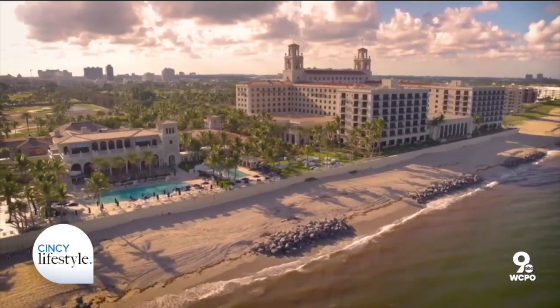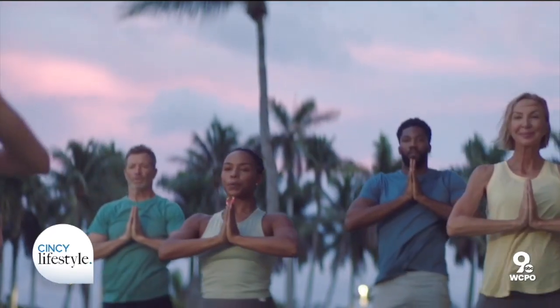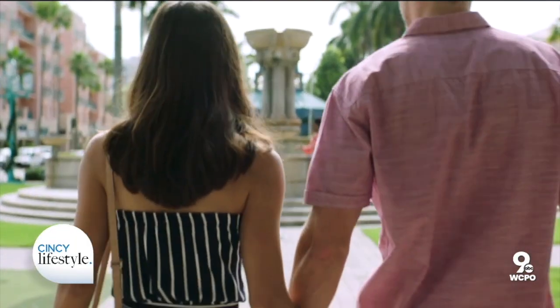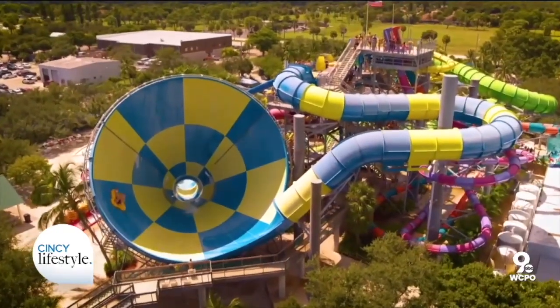You can stay at five-star resorts for three-star prices and get a lot of added value with credits to be used on property for things like spa, dining, golf, and more. And with these locations being off the radar for summer vacations, you'll practically have the place to yourself. It's a perfect way to save time and money in these destinations.